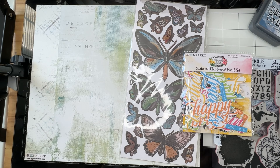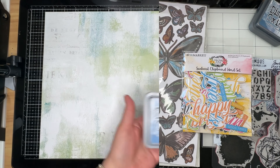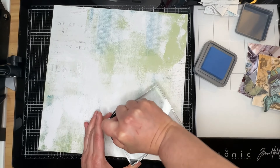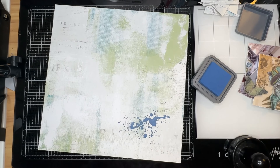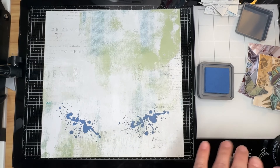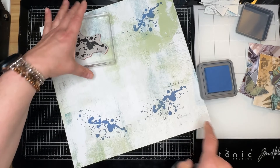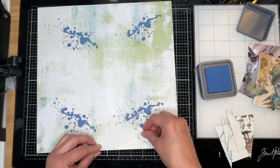I'm going to go ahead and pause the video — I'm going to use my Cameo to cut these triangles and I'll be right back. Now I realize that this background paper is beautiful on its own. 49 and Market does gorgeous background papers, but I always like to add a little bit of something extra. So I'm bringing in this Tim Holtz stamp that looks like splatters. I'm using Faded Jeans distress oxide and my Stampendous hockey puck to help put even pressure on the stamp.